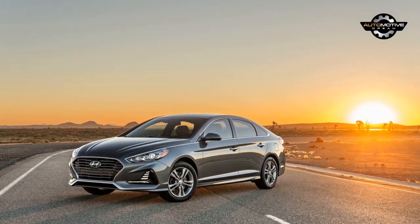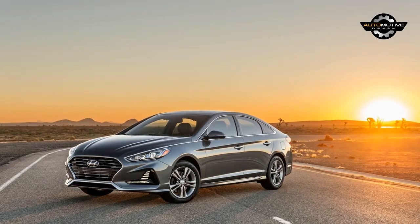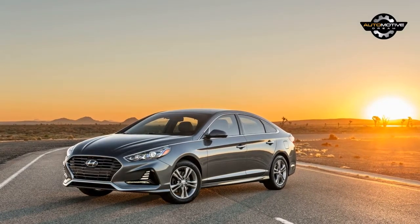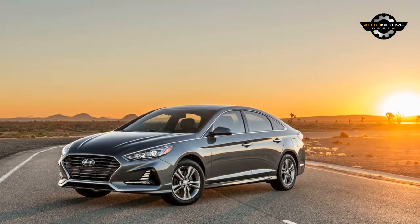The Chicago Auto Show kicks off later this week and Hyundai will use the event to introduce the updated Sonata Hybrid, set to debut on November 8th. The facelifted model will follow in the footsteps of the mainstream sedan, which was unveiled at the New York Auto Show last year.